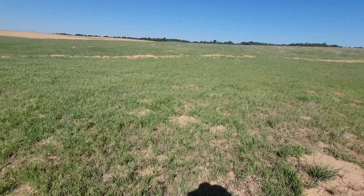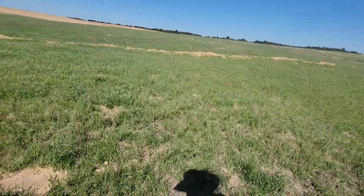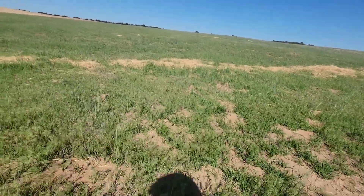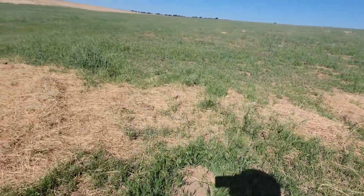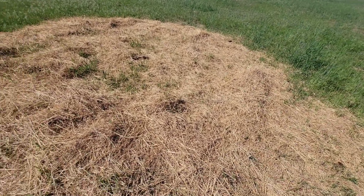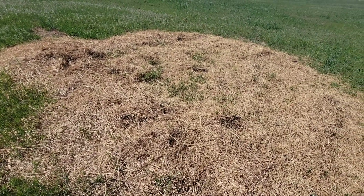You can see an old bale of hay unrolled there. Cattle didn't clean it all up, but that's fine. Earthworms will recycle it — it'll break down and go back into the soil. You can see the grass growing right through it. That Bermuda grass will just come right through it all. It won't cause a bare spot or a dead spot.